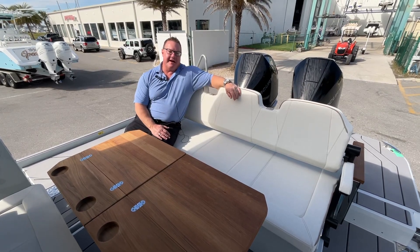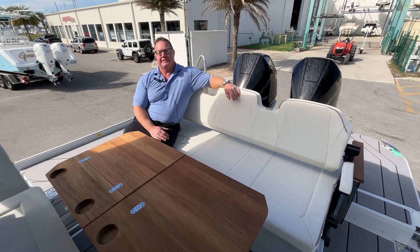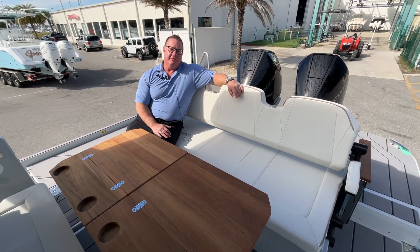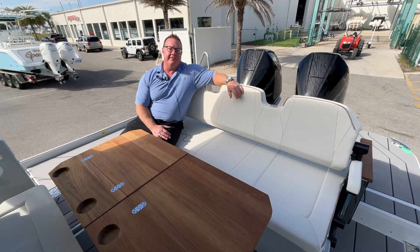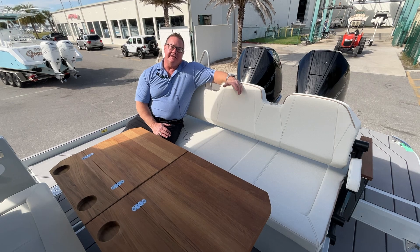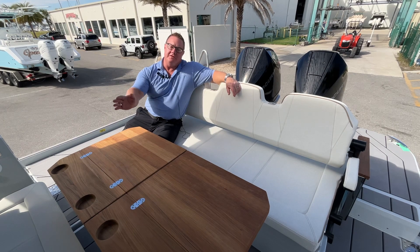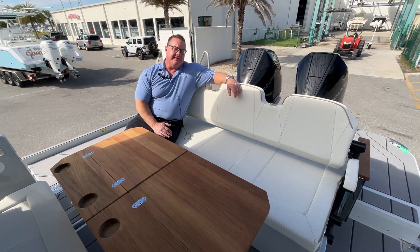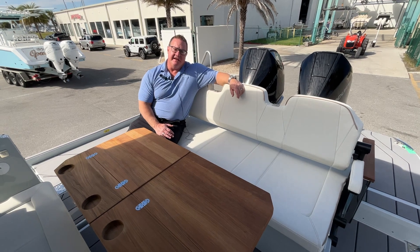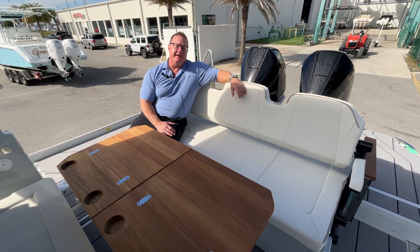Hi everybody, Bam Bam here at MarineMax in Jacksonville, and today we are sitting on the 2024 Saxdor 320 GTO. This extremely unique high performance boat was designed in Finland. It uses a two-step hull with a 20-degree dead rise that runs the full length of the waterline, giving you an incredible fuel-efficient ride, lots of speed, agility, and the most secure stable handling of anything on the water.